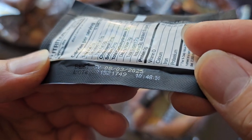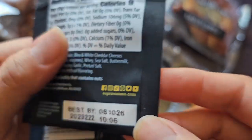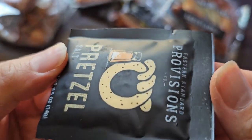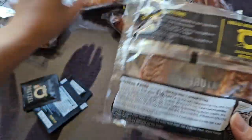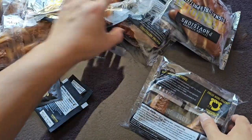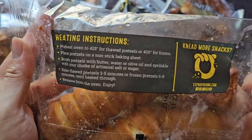The pretzel salt has a Best By date of August 3rd, 2025. Salt doesn't really expire anyway. These are labeled for individual retail sale. The wheelhouse and turnbuckle each have their own UPC code, so you can resell those individually. They have individual heating instructions — this one says 425 degrees, while the box says 350. So each pretzel type has its own cooking instructions, so you want to make sure you check.